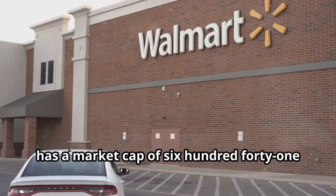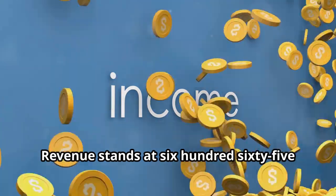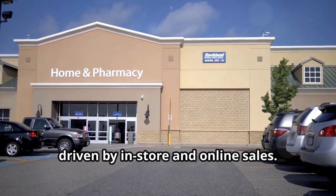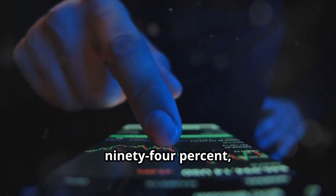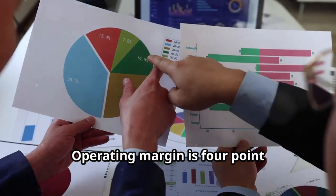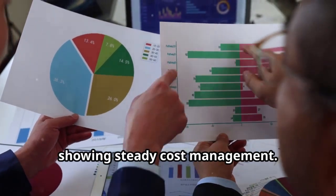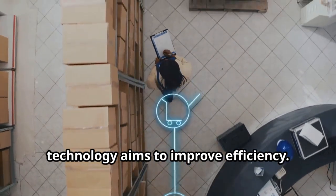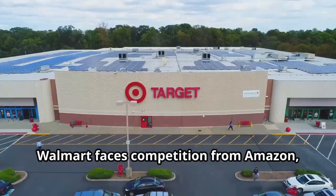Walmart, a retail powerhouse, has a market cap of 641 billion dollars. Revenue stands at 665 billion dollars, driven by in-store and online sales. Profit margin is thin at 2.94%, typical for high-volume retailers. Operating margin is 4.68%, showing steady cost management. Walmart's investment in automation and technology aims to improve efficiency.